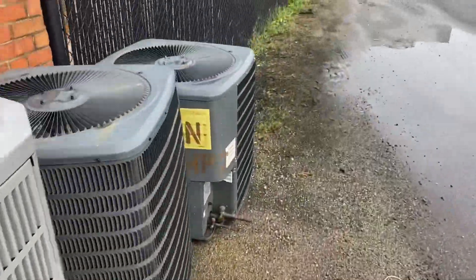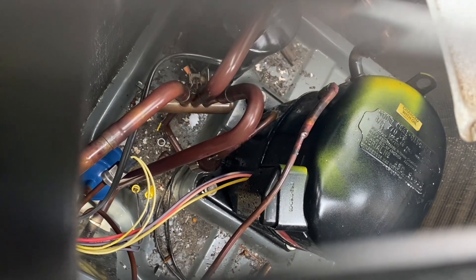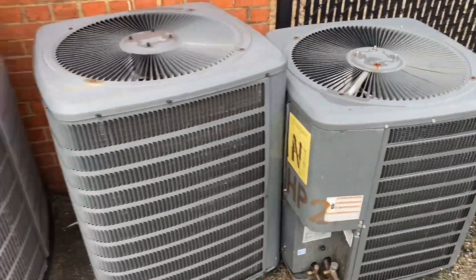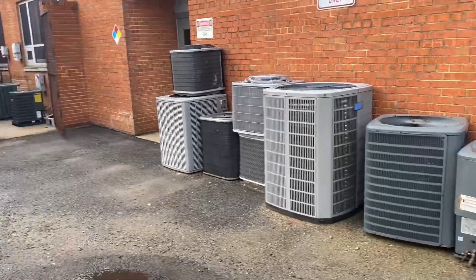There's a Copeland-swapped Goodman over here — an ancient Copeland Recip from 1985. The unit itself is from 2007, but it's got that ancient Recip in it. That's about all there is at the lab — it's got a Copeland that's about half the age of the compressor.